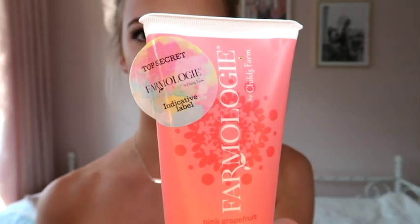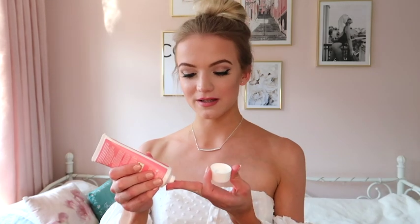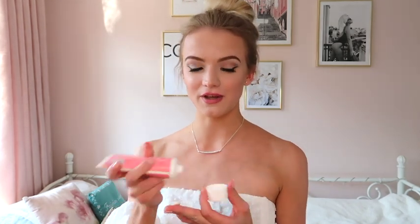We were actually sent indicative products, so these are tester products that will look slightly different to the ones in store. The first product I'm going to talk about is the Farmology Pink Grapefruit Hand Cream, and I absolutely love this hand cream so much — it's actually one of my favourite hand creams I've ever used.